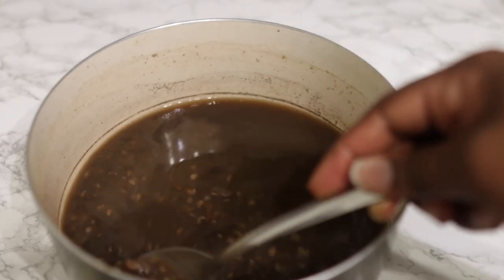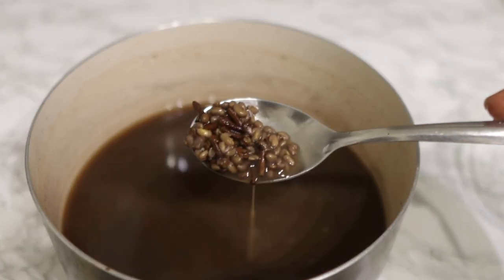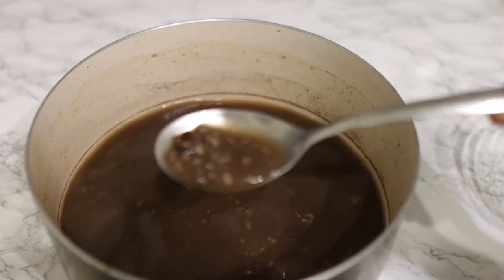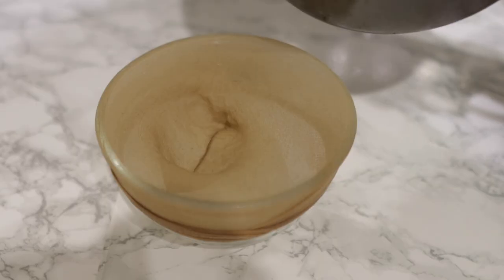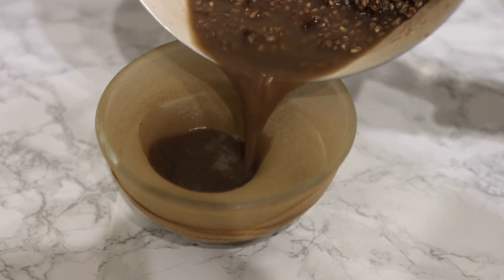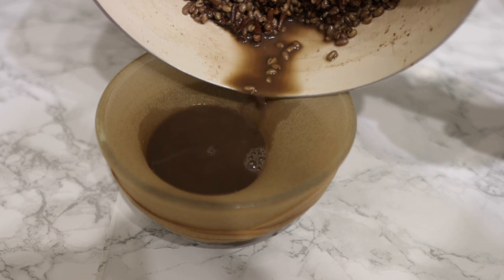After that's all done, this is what it looks like — it looks a bit like earth, literally! But trust me, it is super beneficial for hair. You can see the fenugreek seeds have doubled in size and so have the cloves. I'm now going ahead to strain this — I'm using a recap for this.